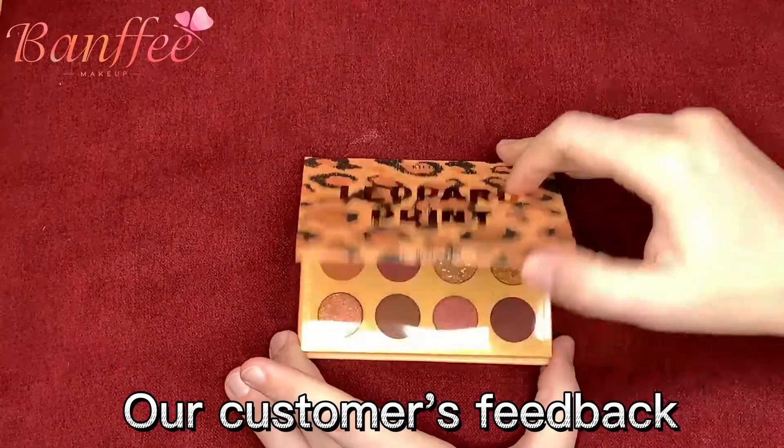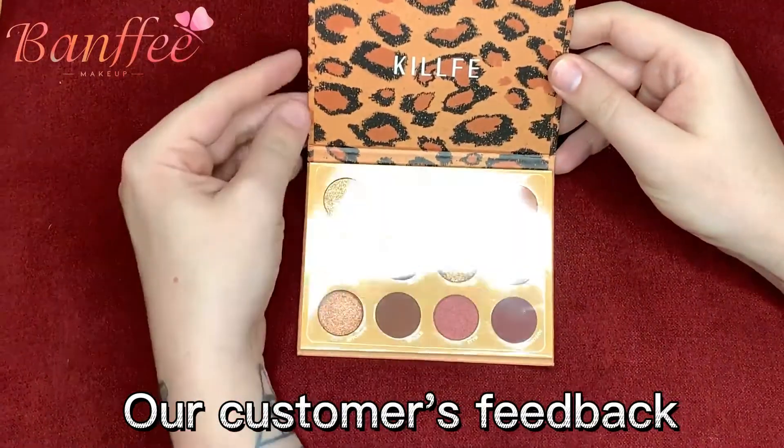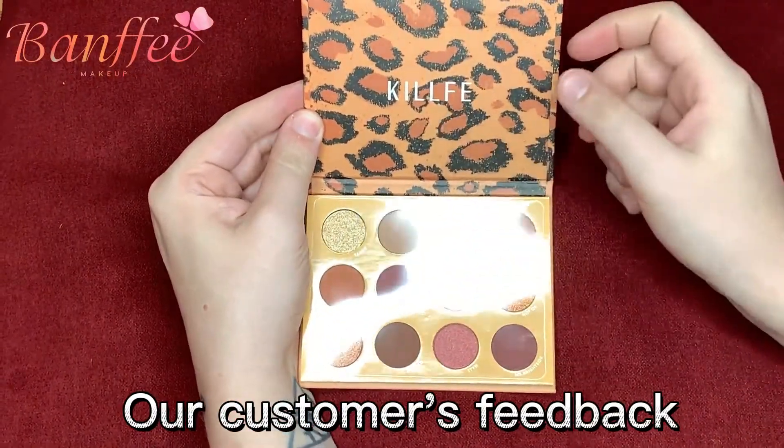Initially, I did purchase it thinking that it was the Kylie Jenner brand, but this is — I think it's pronounced Kill-Fee.